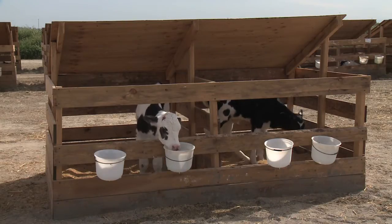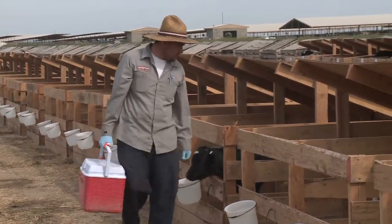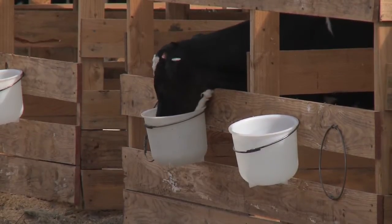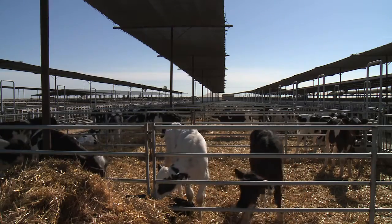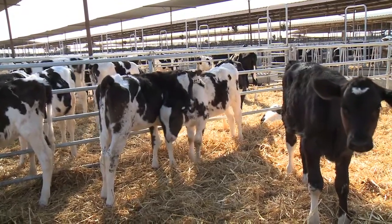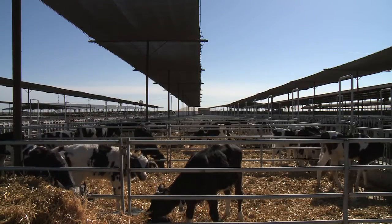Best practices for individual housing for pre-weaned calves recommend that each calf is housed in separate pens or hutches. This method facilitates detection of health issues, minimizes the risk of spread of disease, avoids competition for feed, and prevents cross-sucking. There is a growing interest in group housing, particularly with advances in computerized calf feeding equipment, as group housing provides more space and allows for social interactions. Introduction of new animals is to be handled in a way agreed on by the dairy farmer and veterinarian, consistent with the biosecurity needs in the herd health plan.